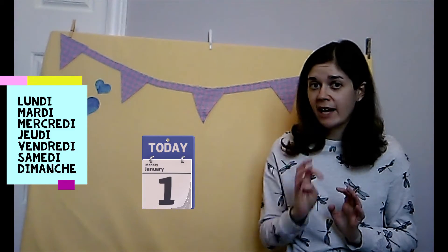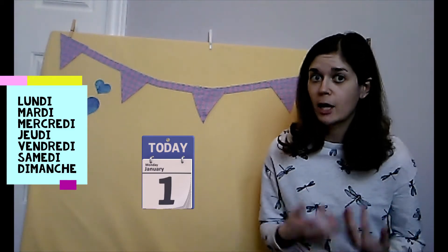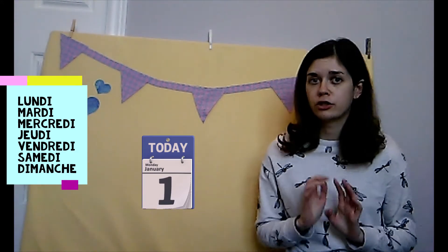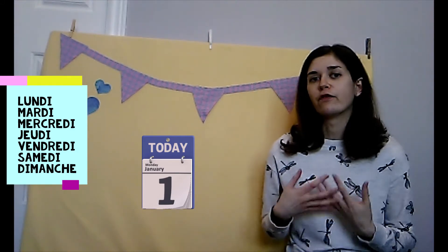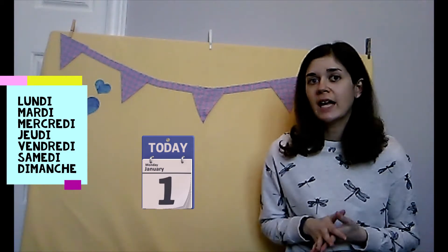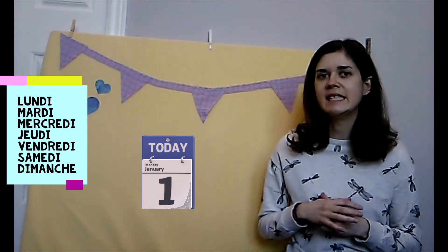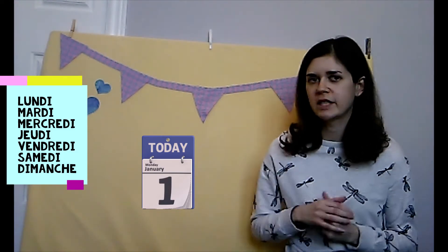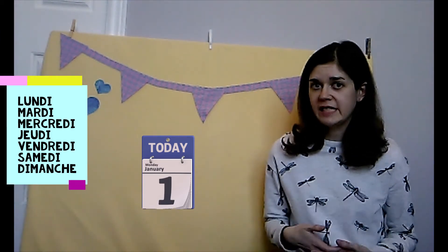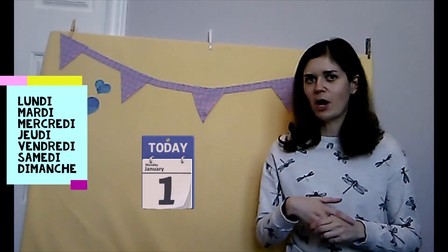Tuesday is mardi. Wednesday is mercredi. Thursday is jeudi. And Friday is vendredi. Saturday is samedi. And Sunday is dimanche. One more time: lundi, mardi, mercredi, jeudi, vendredi, samedi, dimanche. Bravo!